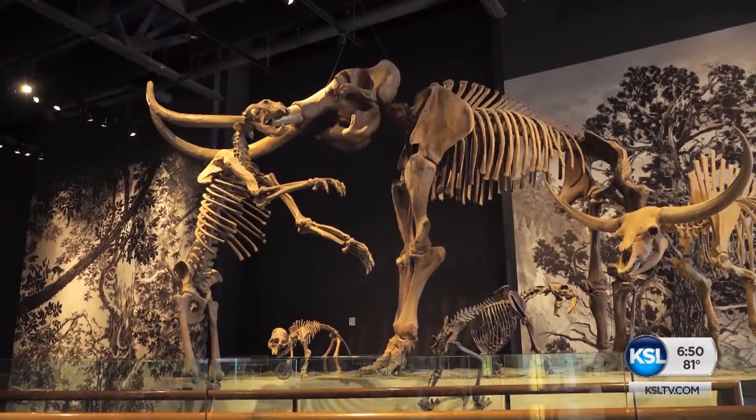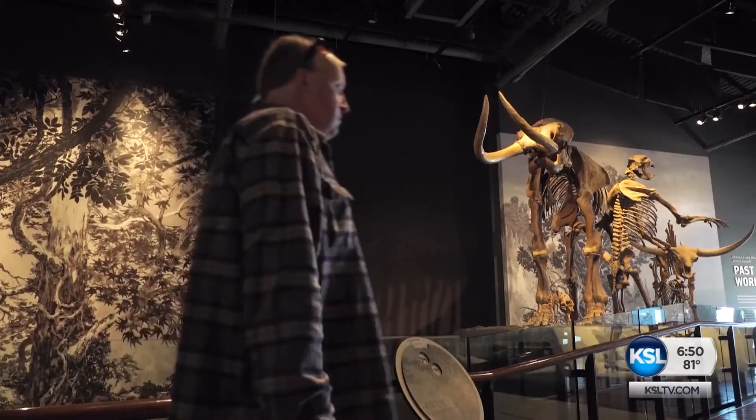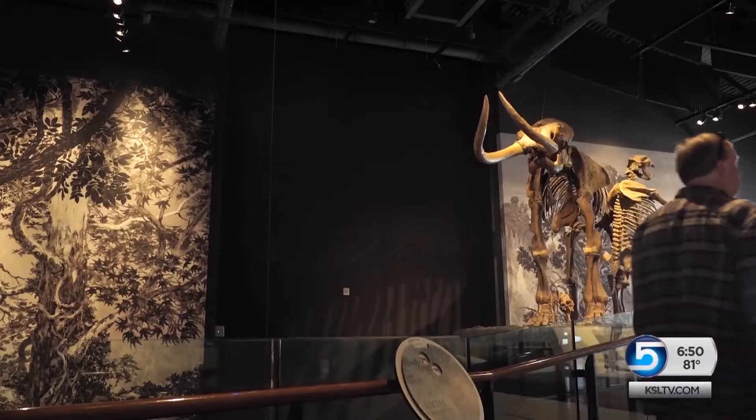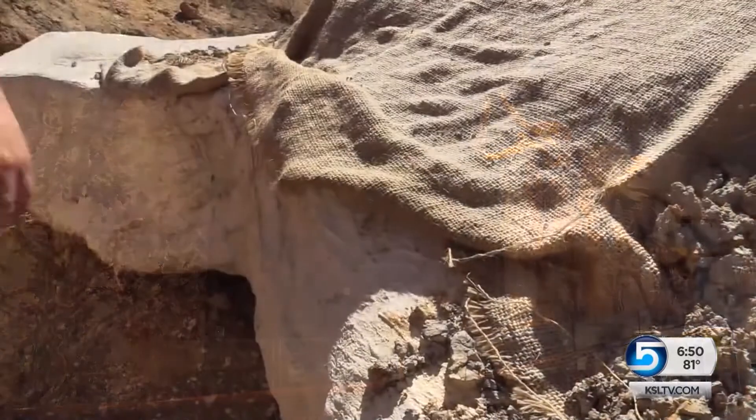What killed off the mammoths — climate change or humans? One of the things paleontologists are really interested in is how ecosystems and animals changed as the climate oscillated between cold and dry and hot and wet.